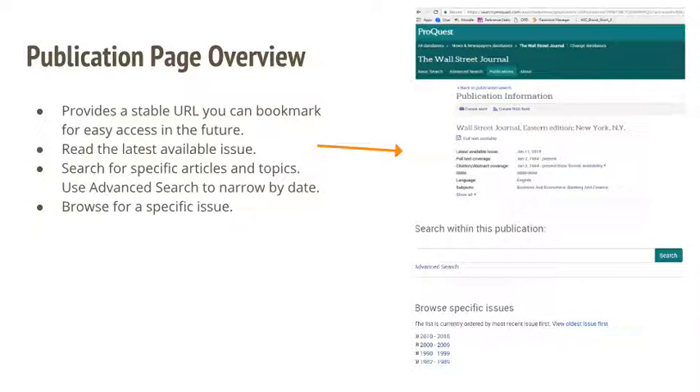The Wall Street Journal publication page also has a direct hyperlink to the latest issue to allow you to access today's issue. If you plan to read the Wall Street Journal regularly, we recommend bookmarking the publication page so that you can easily check it every day for a link to the latest available issue.